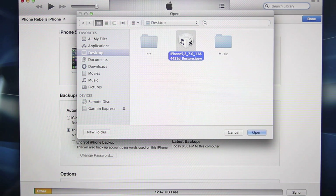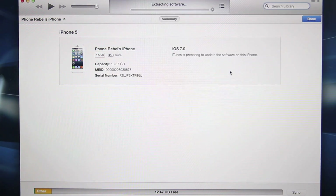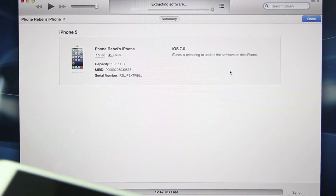You're going to browse for your iOS 7 firmware that you downloaded. I will have links down below in the description of this video, so make sure to get them there — they are updated. Go ahead and select Open, and it will go ahead and update your device to the latest version.